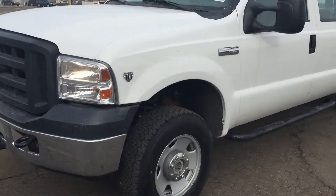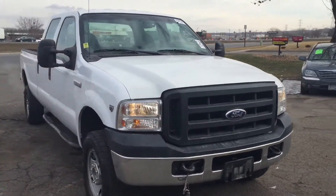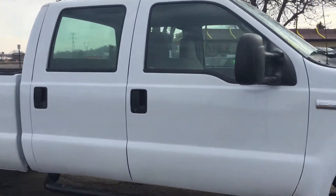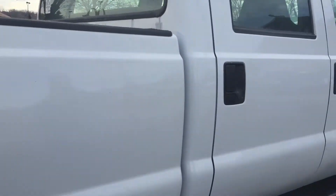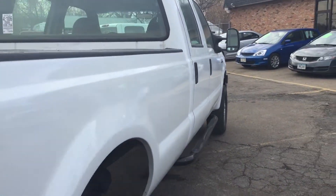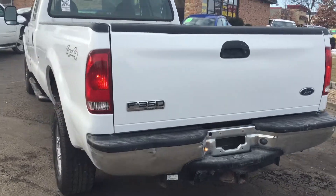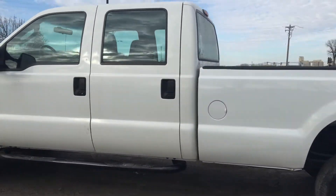Hey folks, take a look at this hard to find 2006 Ford F-350 Super Duty. This has got a 6.8 liter gas workhorse V-10. It's a crew cab 4 door, got a long bed, 4 wheel drive, beautiful truck in excellent condition. This is a one owner vehicle, trailer tow package, no rust, out of state vehicle, fleet maintained.